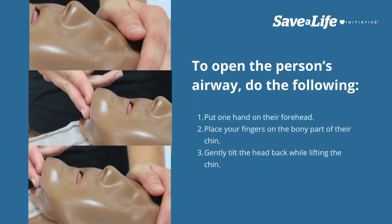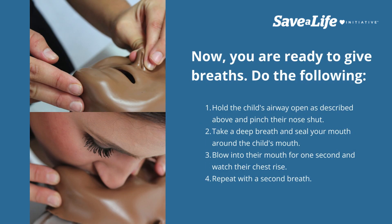To open the person's airway, do the following: put one hand on their forehead, place your fingers on the bony part of their chin, and gently tilt the head back while lifting the chin. Now you are ready to give breaths.